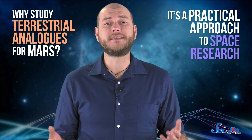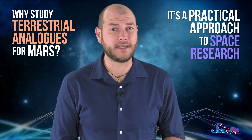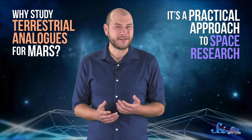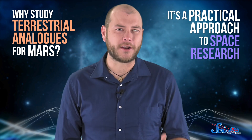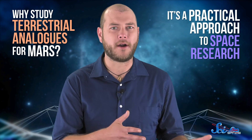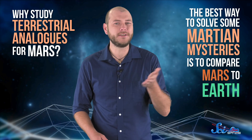There are a couple main reasons to study terrestrial analogs for Mars. One is that it's a practical approach to space research. It's difficult and expensive to get to Mars, and we're already here on Earth for free. We have way too many questions about Mars to be able to answer all of them with just the tools we have over there. So doing Mars-related research on Earth lets us learn more about both Mars and Earth than we would if we only did our Mars research on Mars. Another reason is that the best way to solve some Martian mysteries is to compare Mars to Earth.